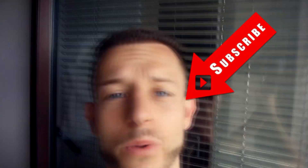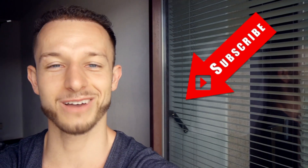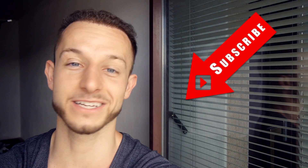That was the daily update number 133. Tomorrow we will have the 134th update, so subscribe as always. Matt here — see you tomorrow, have a fantastic day guys!